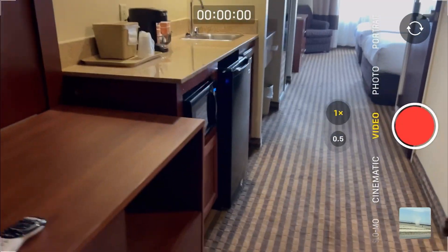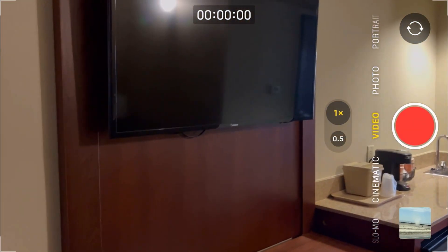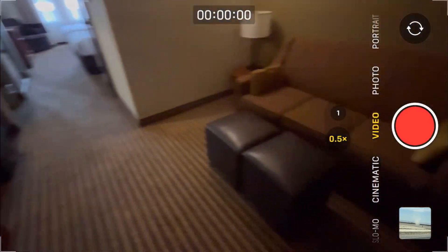Open to the hotel we're staying at. Wow, look at this place. This is very nice.